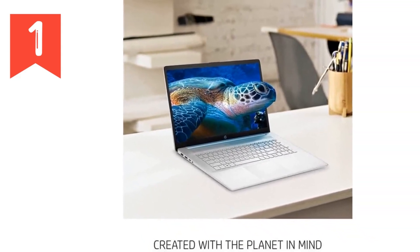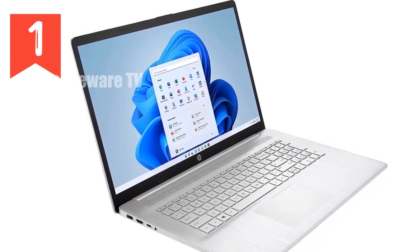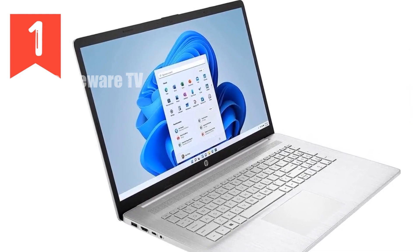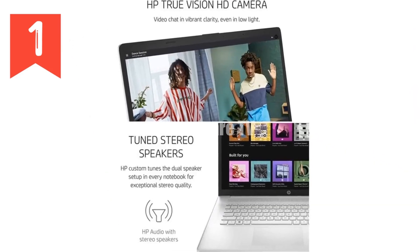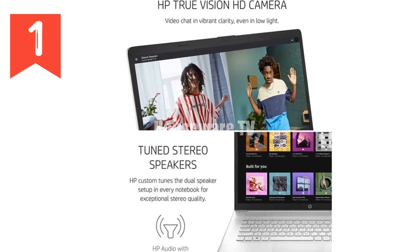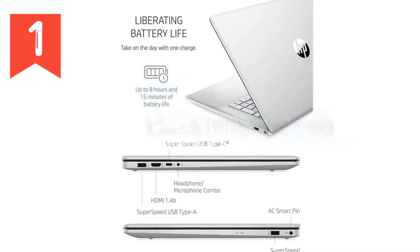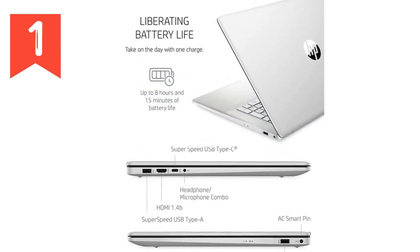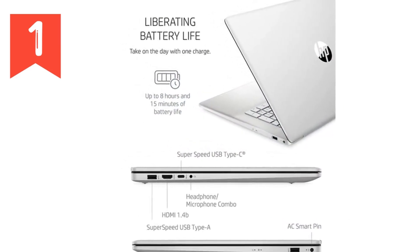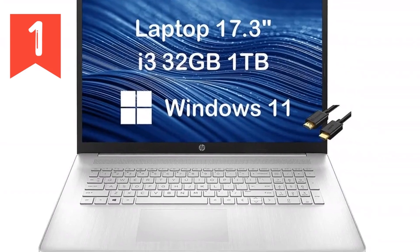In terms of connectivity, the HP 17 doesn't disappoint. It's got SuperSpeed USB Type-C and Type-A ports, an HDMI 1.4B port, and even a headphone-microphone combo jack. This makes it versatile enough for connecting to external displays, transferring data at high speeds, and hooking up your favorite peripherals. The built-in Wi-Fi 5 and Bluetooth 5.1 ensure you stay connected, whether you're at home or on the go.